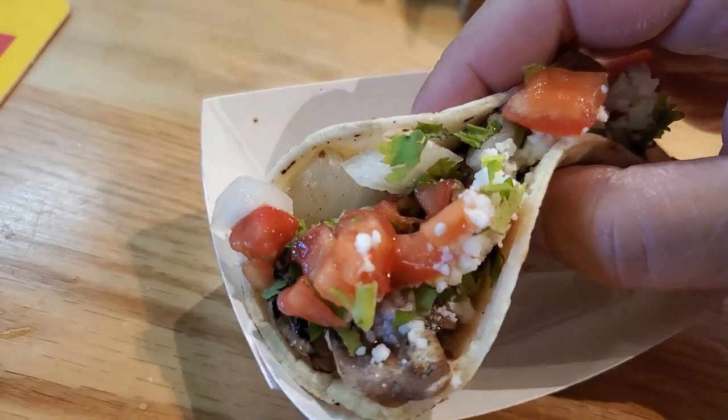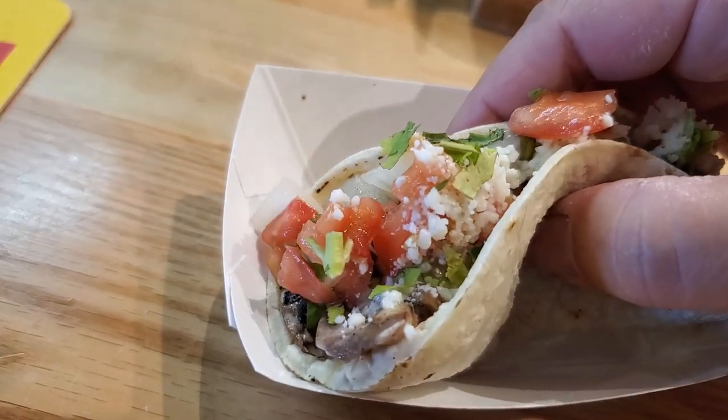I'm going to squeeze some lime on this taco. I was just interested in this — I'm not a vegetarian or anything, but you don't really see a poblano mushroom taco.